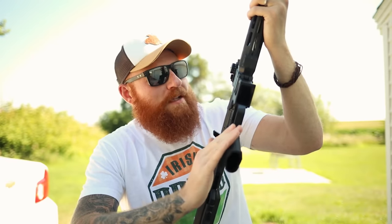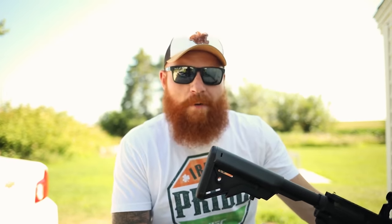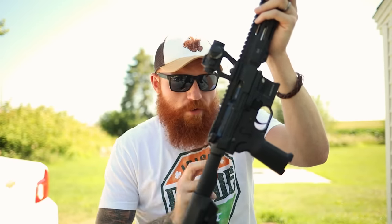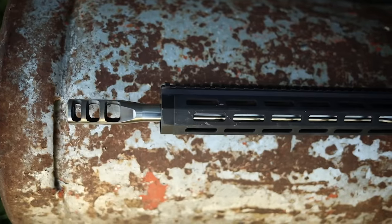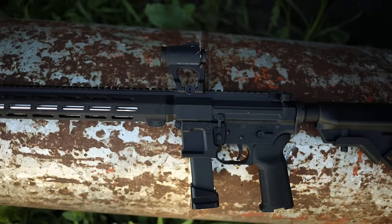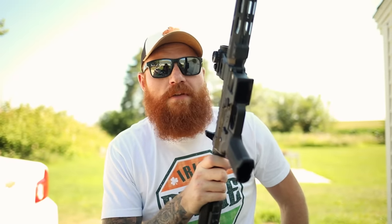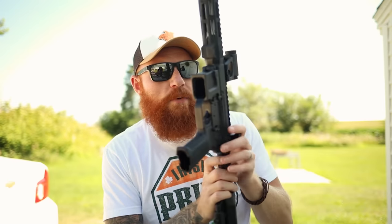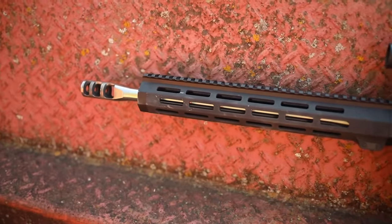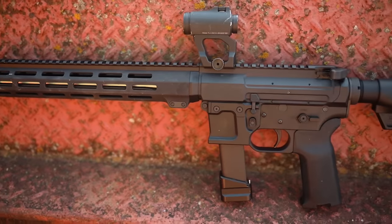We put the Magpul XO grip on there because I love it, and also the B5 Systems stock, because that's the configuration I run on my ARs — I plan on using this as a trainer gun for my ARs. It actually comes with a Hogue grip and stock from the factory, but that's not really my thing — I don't like the rubber grip. Cool billet receiver upper and lower, the lines look really excellent. This is not the first time I've shot it even though this is the first shots video — I've shot it a little on Instagram. Nick from Pewview on Instagram is going to be here today and we're going to shred with this.